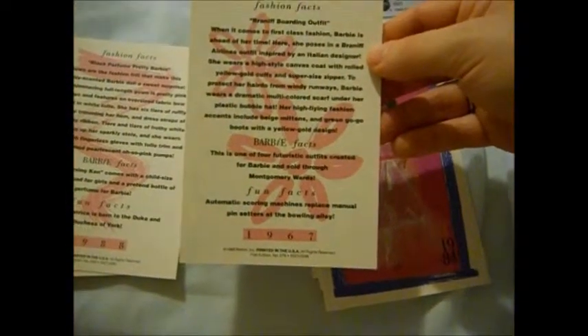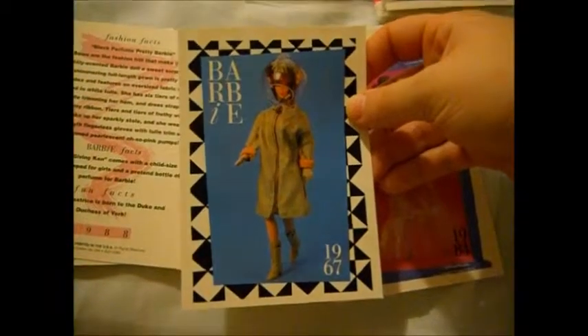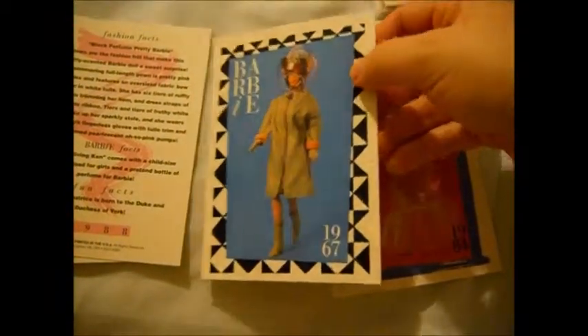Anyway, this is the Brenneth boarding outfit. I don't have to say that right, but yeah — that's kind of interesting, kind of futuristic. It's pretty cool.